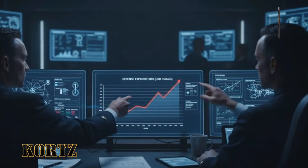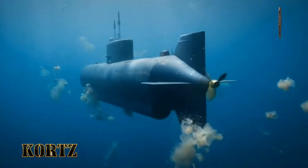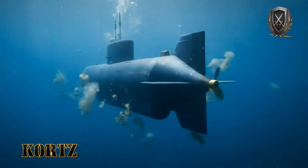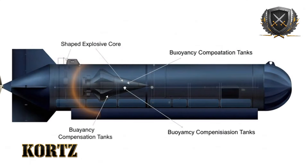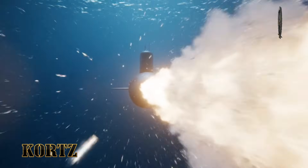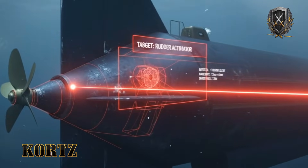SubSeababy is not frightening because of what it has already done. It is frightening because of what it makes possible. It turns harbors into contested spaces and silence into a liability. It proves that underwater warfare is no longer the exclusive domain of massive submarines and billion-dollar programs. In the modern ocean, the most dangerous threat may not announce itself with speed or noise. It may already be there, waiting, moving slowly beneath the surface while everyone above assumes they are safe.